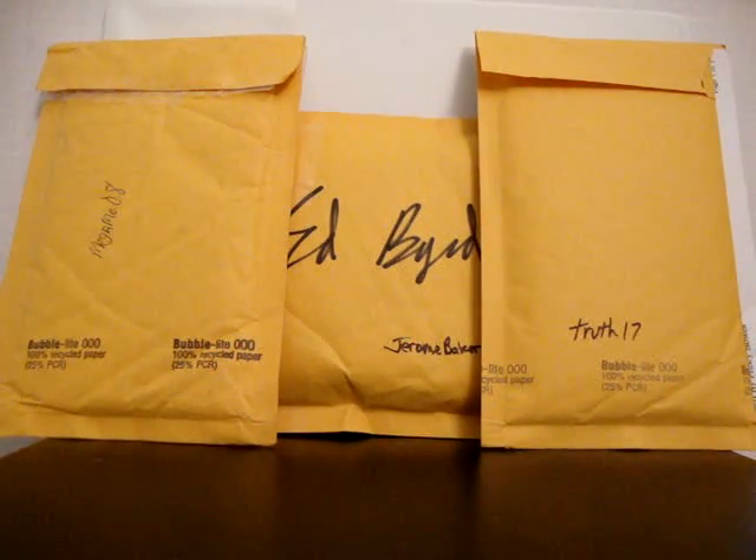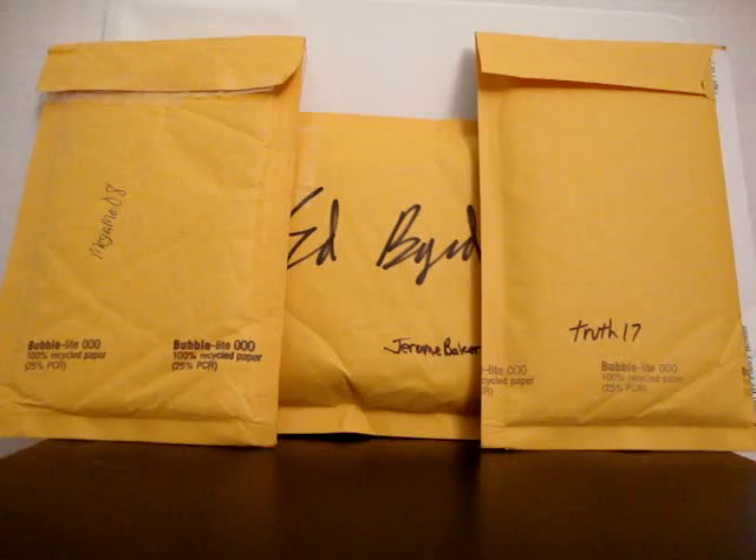What's up YouTube? Saturday the 15th - got a mail day, mail week. Some stuff I've gotten in over the last week. Got a few YouTube packages in front of me.